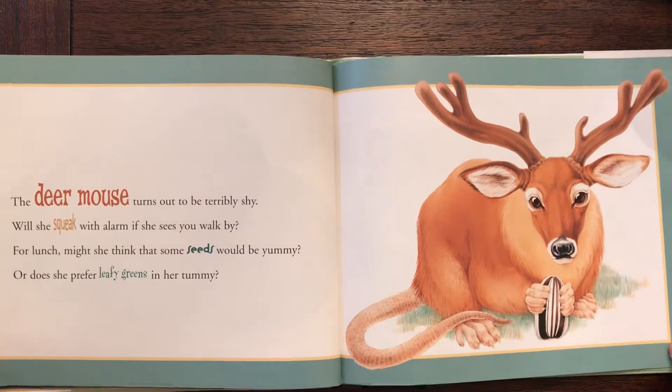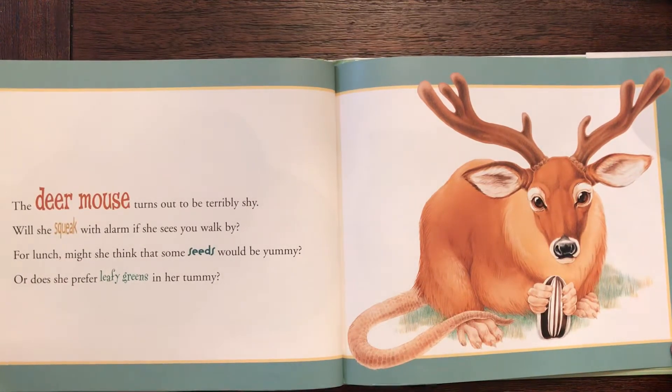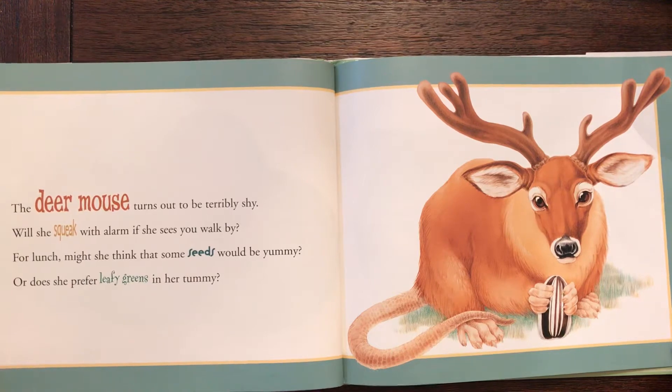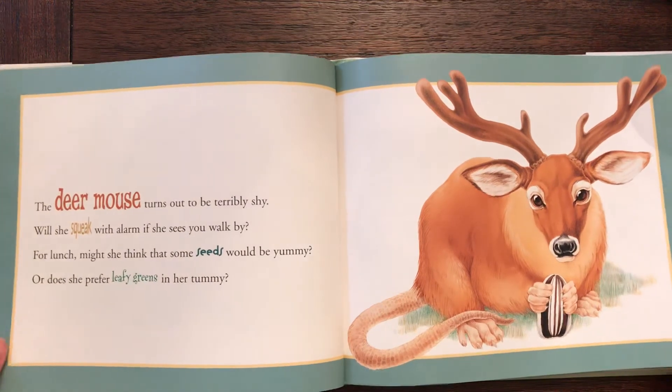The deer mouse. The deer mouse turns out to be terribly shy. Will she squeak with alarm if she sees you walk by? For lunch might she think that some seeds would be yummy, or does she prefer leafy greens in her tummy?